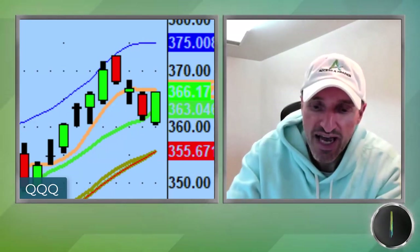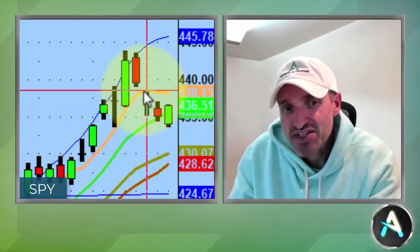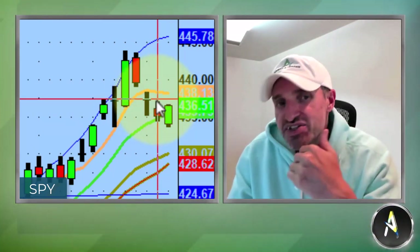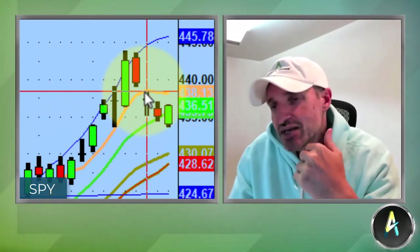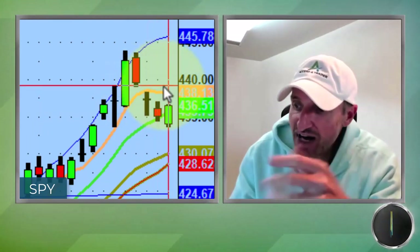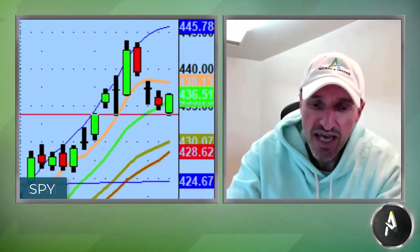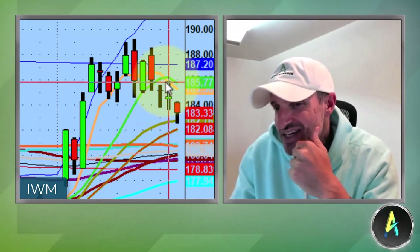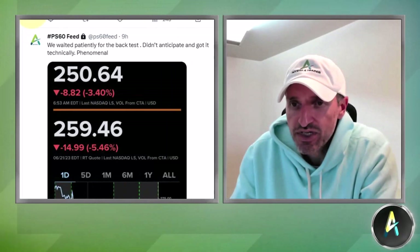Looking at the SPY — same thing, still closed below the five-day. For the SPY, we're going to need to get above 437, yesterday's range, but for the S&P 500 to really have legs it needs to get above the 438.40 level and reclaim the five-day — same as the QQQs. The IWM, the Russell, had a really great breakout off the 182 level but has backtested. It's always been the red-headed stepchild and it's going to need to get back above 186, so it needs a little bit of work.